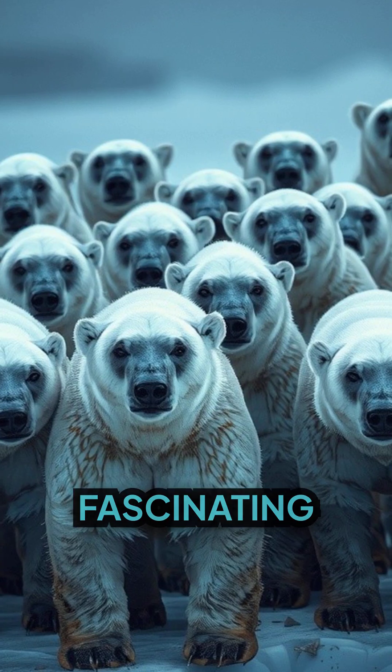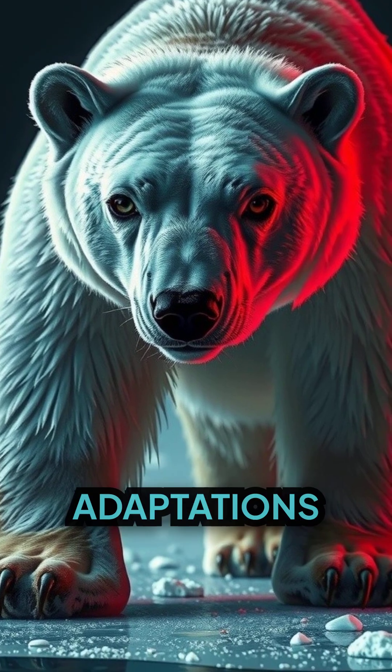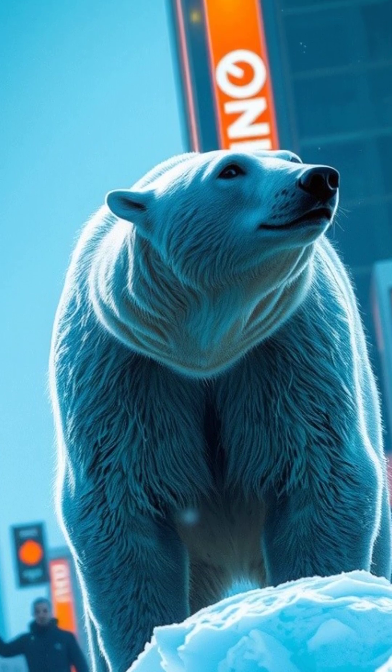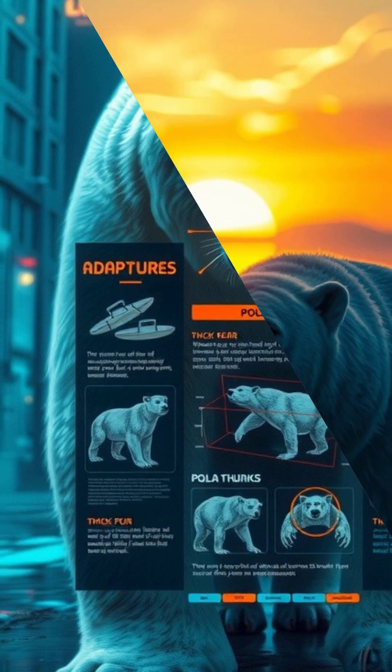This is just a hint of the fascinating world of polar bears. Understanding these unique adaptations highlights the marvels of evolution and our need to conserve these charismatic arctic giants. Stay tuned as we dive deeper into the captivating world of polar bears in our next episode.